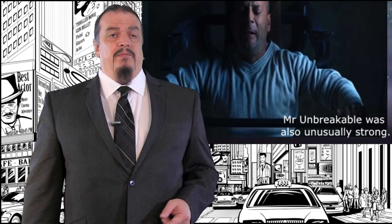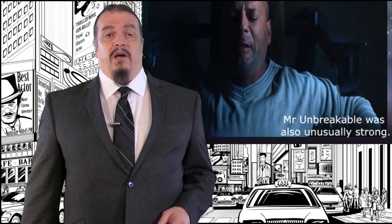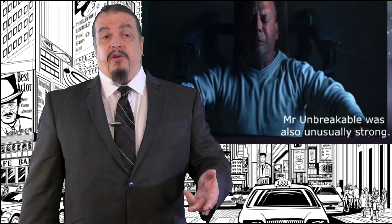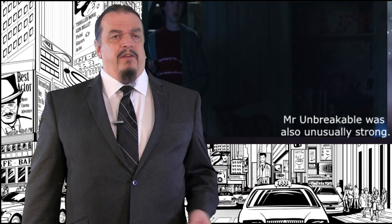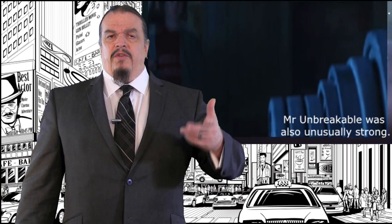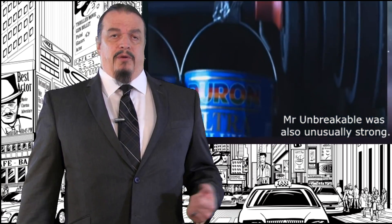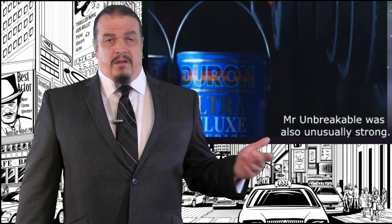There's also a myostatin mutation where, if you inherit a double copy — one from each parent — you'll have twice the muscle mass with half the fat. And this mutation never seems to have a negative side effect at all. Imagine if you had both of these mutations: supermuscular with unbreakable bones? These are very rare, dramatic mutations, however.